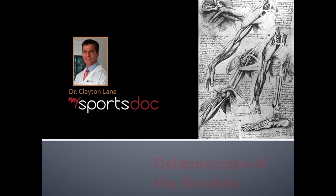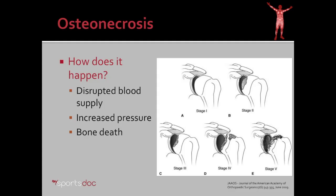This is Dr. Clayton Lane. In this video I'll be discussing osteonecrosis of the shoulder and a bone sparing approach to total shoulder arthroplasty in a young patient.